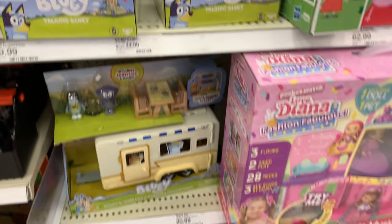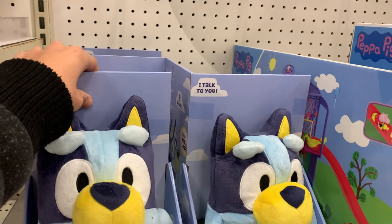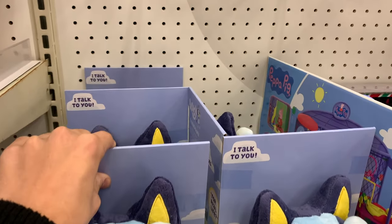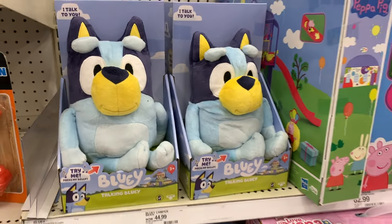Remember earlier last year when I said that Targets just had Talking Bingo and no Blueys? Well, I guess it's opposite day now because they just have a bunch of these. The stock is just really weird right now. It's been a few days since the last video and I'm back at Target because I heard that stores in America, where I live, are actually getting in new Bluey toys, but not Australia for some reason. So I'm just going to hit a few stores and see if they have anything.